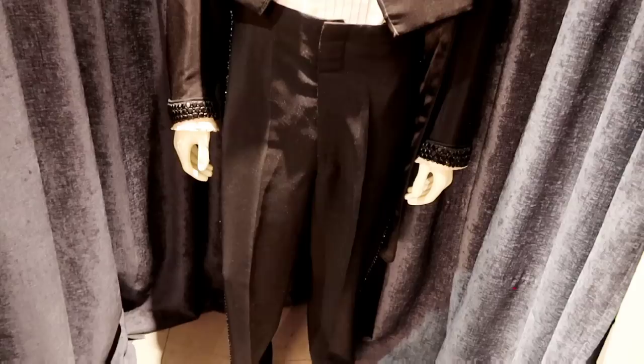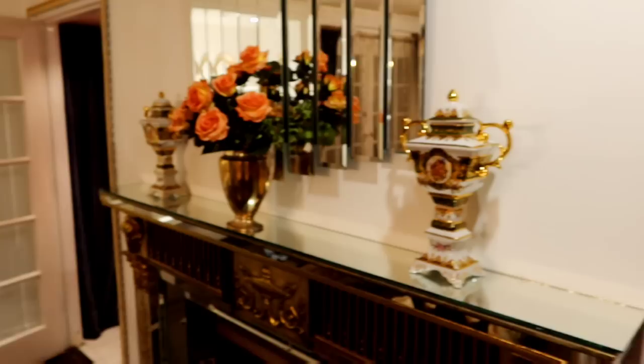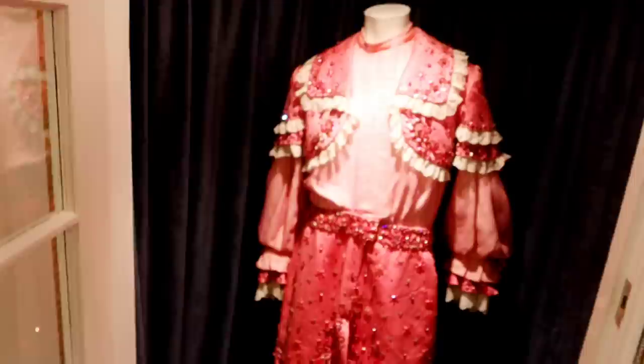Now you have one of his tuxedos on display over here. These were actually donated by an old friend of Liberace's — her name is Eloise. She just recently passed away, unfortunately. And someone from her family is actually coming by soon to donate several more things of Liberace's to us, so we're about to get a bunch more things.